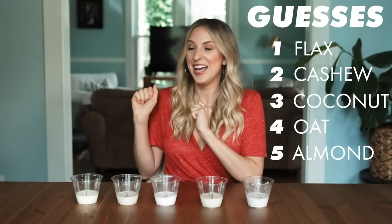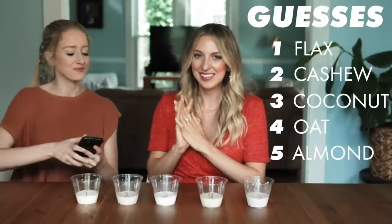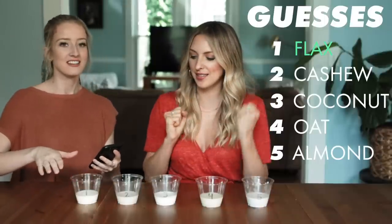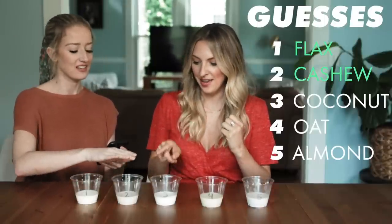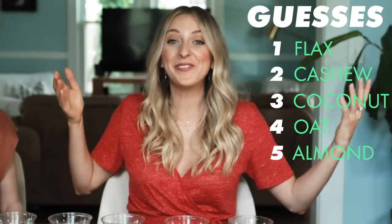Cheyenne's going to come tell me if I got them right or not. Number one is flax, then cashew, coconut, oat, and almond milk. Five out of five! That is awesome.